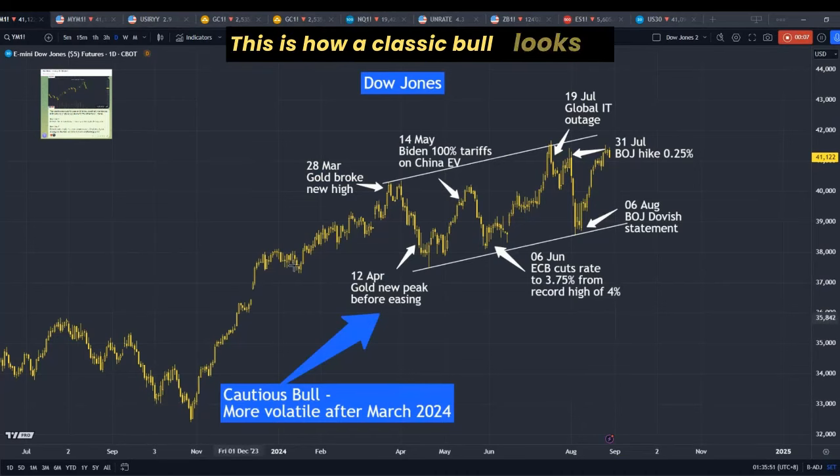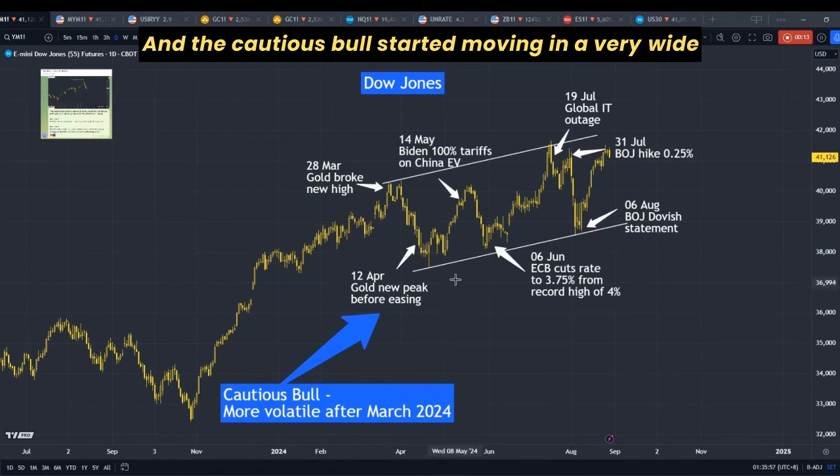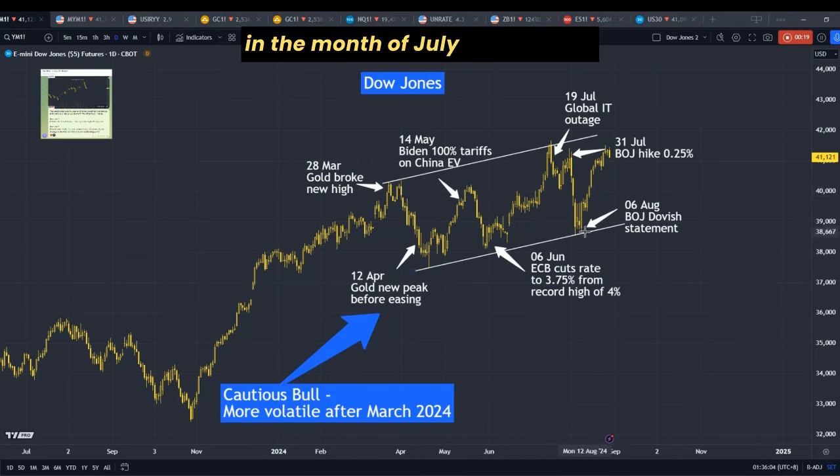This is how a classic bull looks like — it is smooth and it is trendy. A cautious bull, on the other hand, started moving in a very wide range, like what we saw after March this year, especially in the months of July and August.